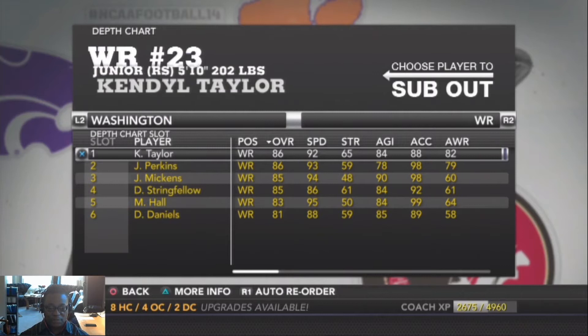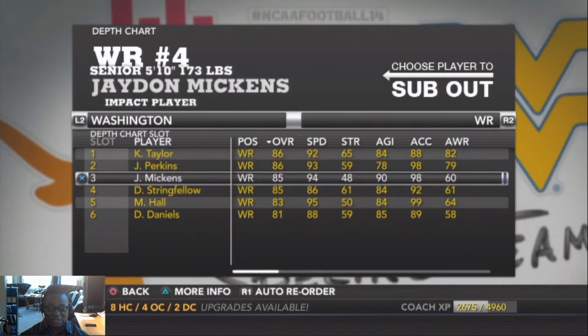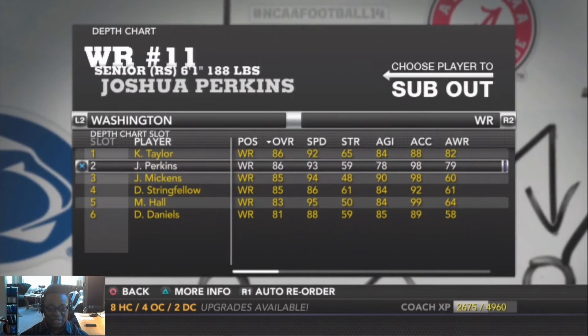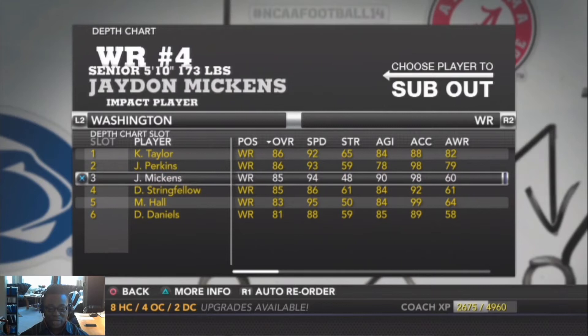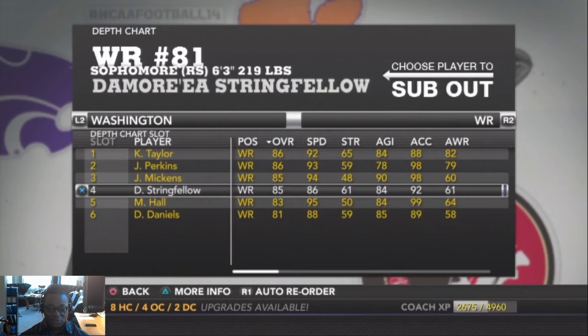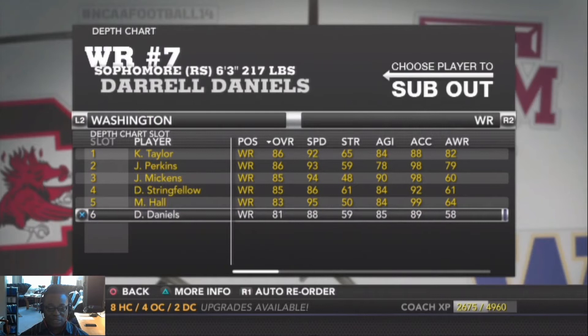Our number two receiver is Joshua Perkins, overall 86, 6'1" 188 pounds. Third receiver is Jadon Mickens — a senior with real talent, playing in the slot. Fourth receiver is Demauriel Stringfellow, a red shirt sophomore at 6'3" 219. Fifth receiver is Marvin Hall, a red shirt junior at 5'10" 184. Sixth receiver is Darrell Daniels, a sophomore at 6'3" 217.